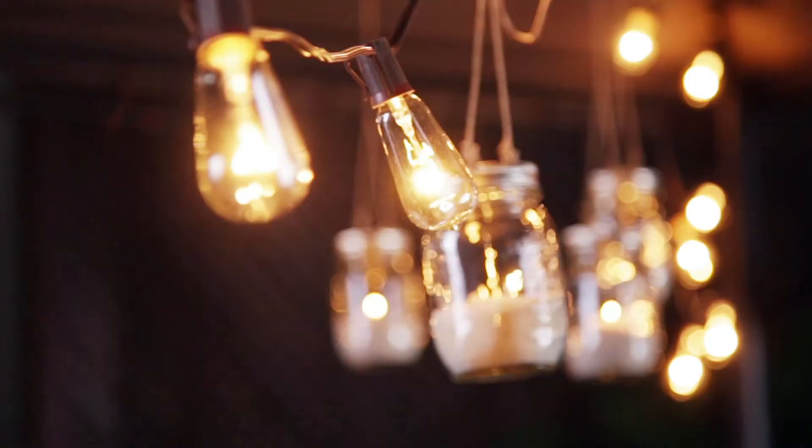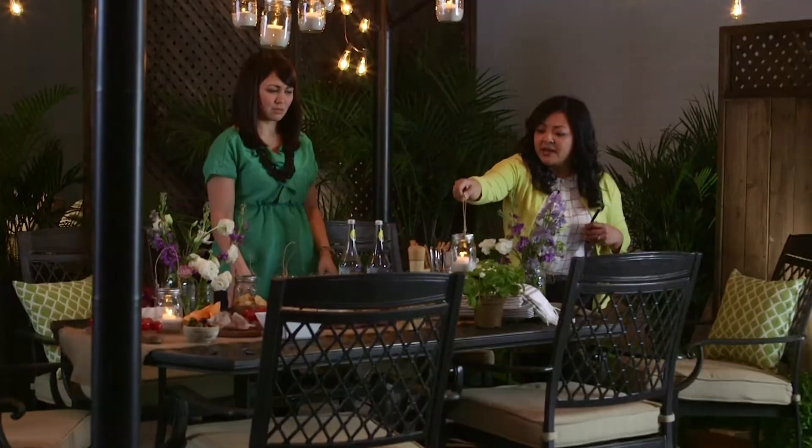Mason jars are great — I have them all over my house. This is a really simple DIY project. Candlelight is so flattering to everybody, and mason jar lanterns like these really add a nice glow to the table.